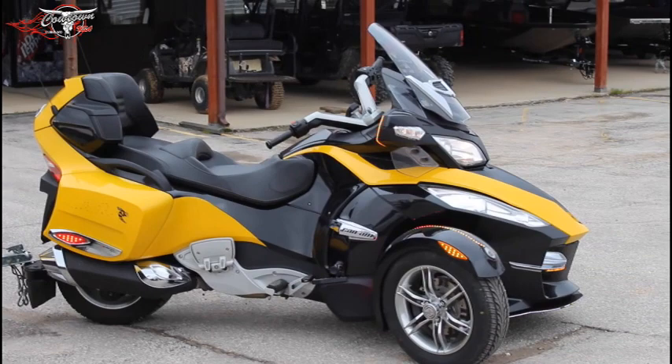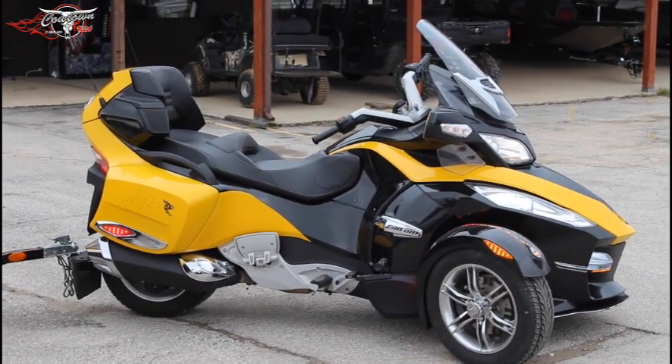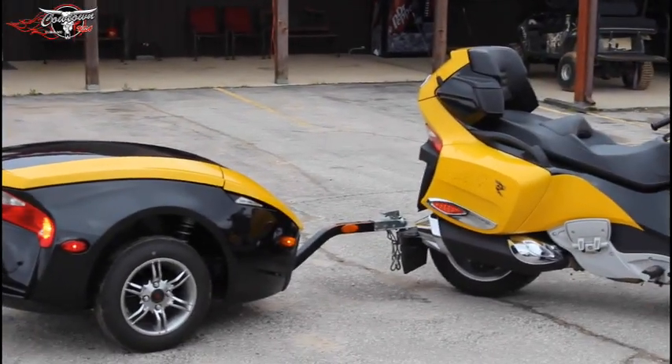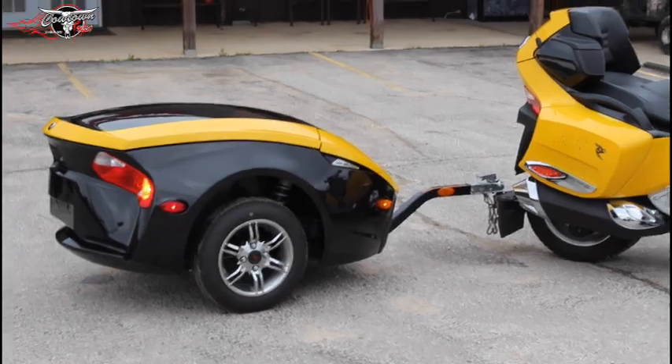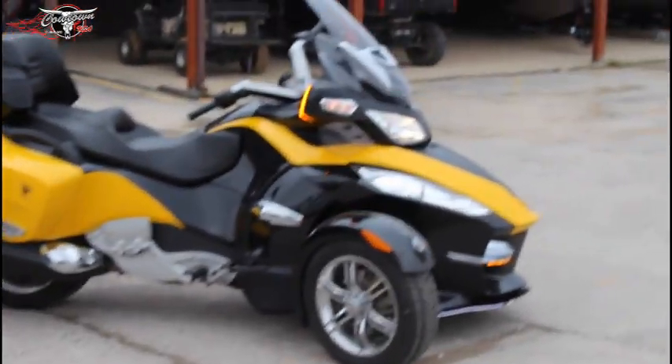This young lady traded this bike in with tears in her eyes. I had a guy just pull behind me and he said, 'Rick, is that a brand new one?' The paint looks that good on it. Everything about this bike appears to be brand new — it's bright.